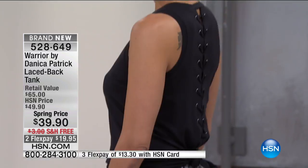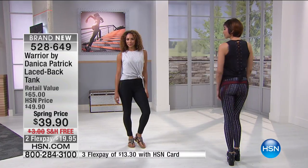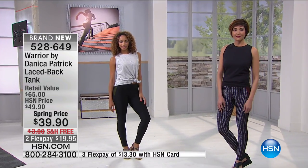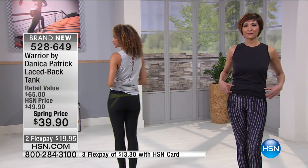Spring price saving you $10. There's free shipping and a second or third flex so you can get this home super affordably. It is a beautiful luxury fabric with cotton modal and spandex. That's item 528649.